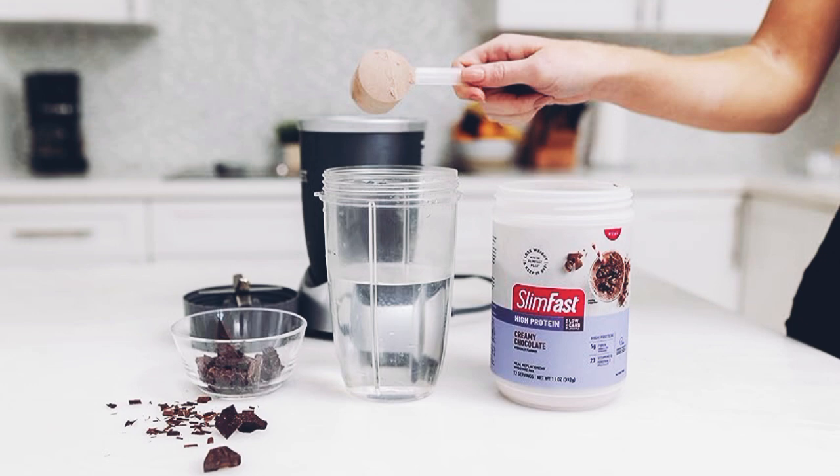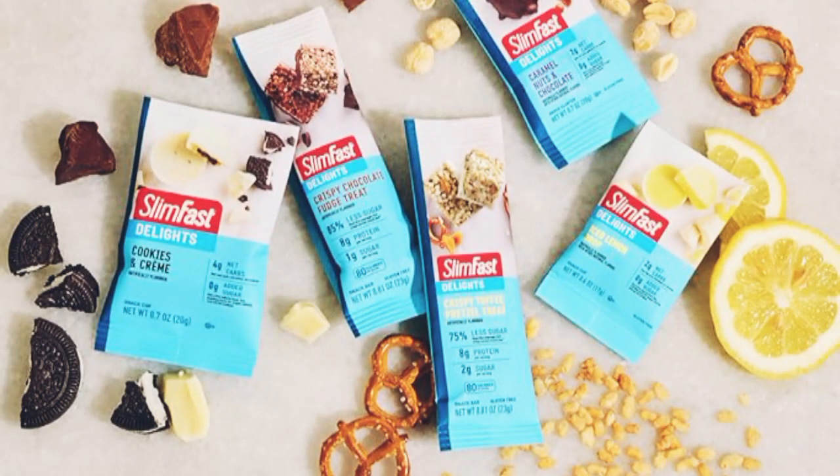Delicious taste: let's not forget the delicious strawberry flavor — it's a treat that you can look forward to, making it easier to stick to your weight loss plan. Convenience: SlimFest shakes are super convenient for busy lifestyles. Just mix the powder with water or milk, and you're good to go. It's perfect for a quick breakfast or a post-workout snack.